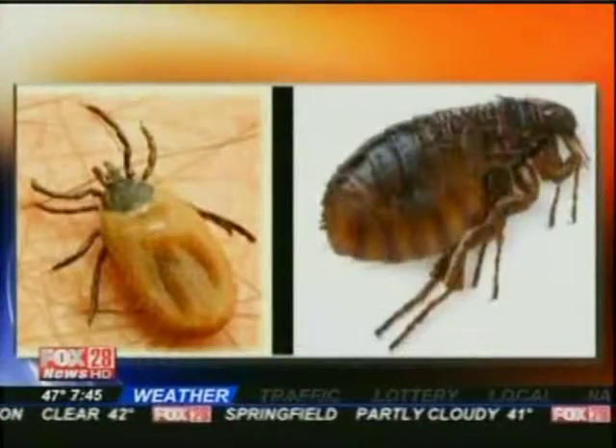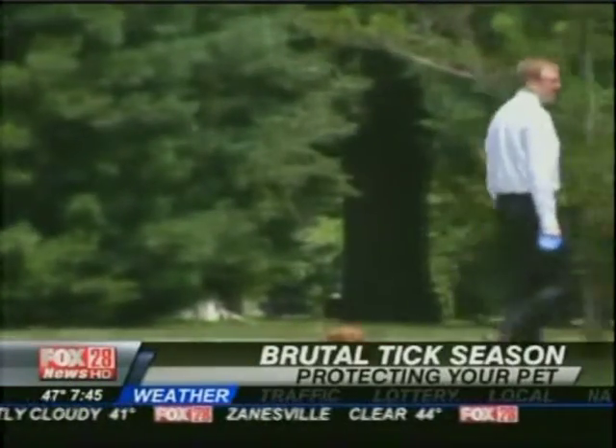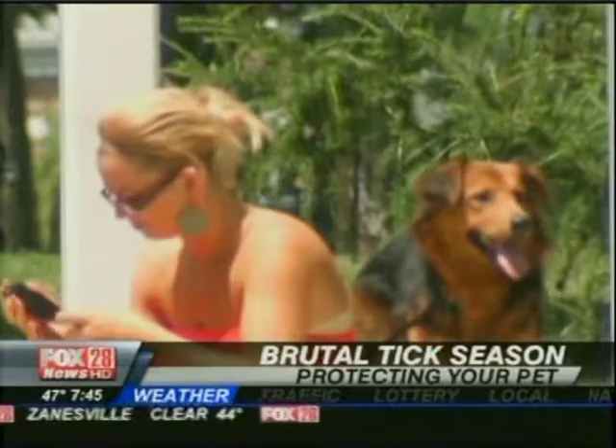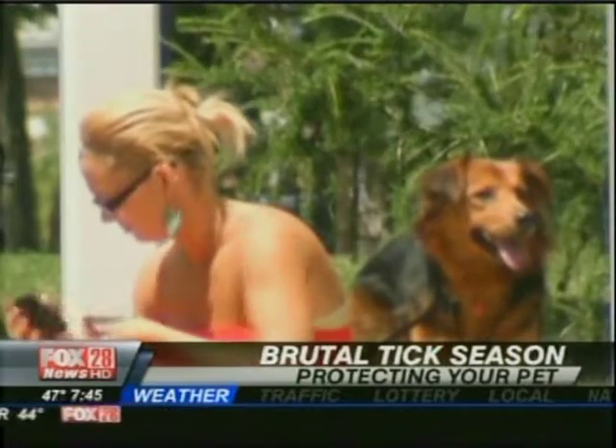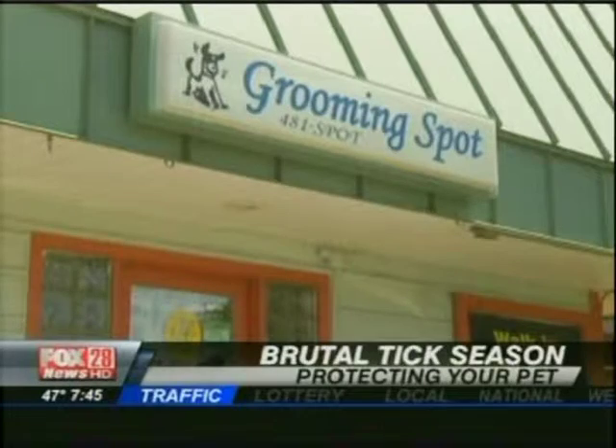Ticks usually lie dormant during the winter time, but since we didn't really have a winter, they did not lie dormant at all. So they had all this time to reproduce and they're reproducing like crazy. We were honestly seeing ticks in January and February, and now March and April it's just a huge amount — through the roof. So kind of an alert to everyone with pets: don't think it's just in the woods up in Delaware County — it's everywhere.